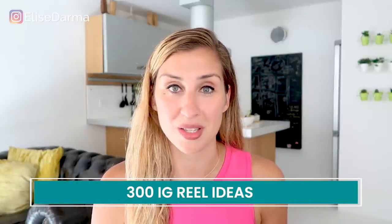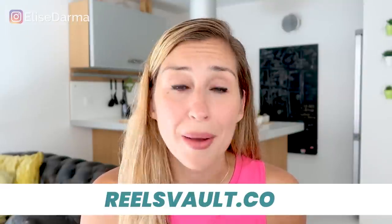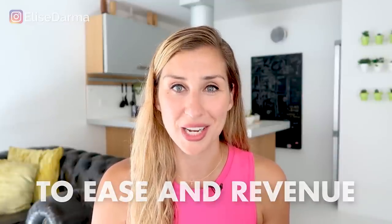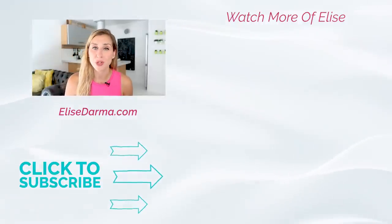Congrats for making it to the end of this video. I know it might seem like a lot to get into video marketing, but I do have something to make this process easier. How would you like 300 Reel ideas for your business? Whether you offer coaching services or products, I have done the brainstorming for you. Just head to reelsvault.co and grab this deal so that you have 300 ideas in your back pocket — you'll never be at a loss for what to create. To ease and revenue, I'll see you in the next video. Thanks for watching — be sure to hit subscribe and the bell so you don't miss any future trainings.